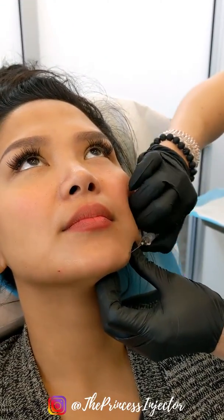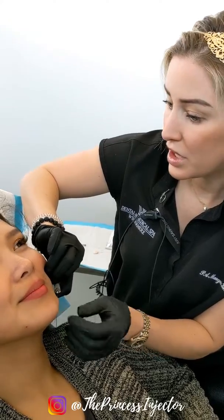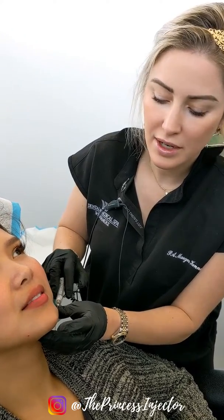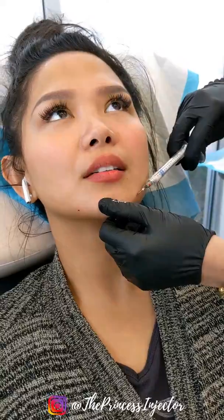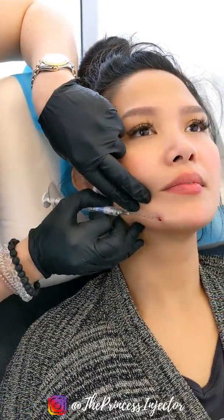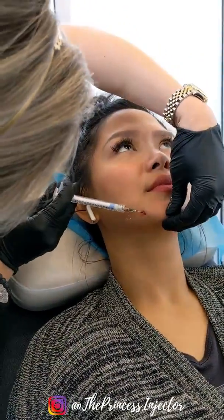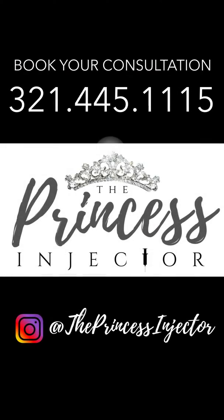So we're going to go ahead and get started. Cannula is my favorite way to inject — it's pretty comfortable as well, and it's better for bruising, downtime, and pain. So now we're going to step up and get started.